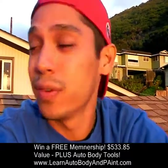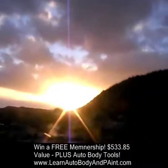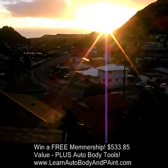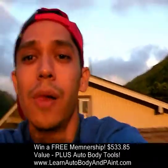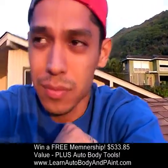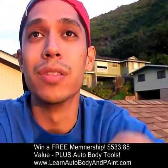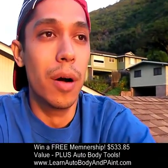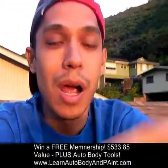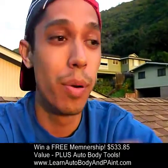This is me broadcasting live from the top of my roof here in the valley in Hawaii. The sun's going down but I'm going to be giving away some free courses and some tools — probably a spray gun, maybe a DA sander, and some other cool prizes. I'm going to pick the winner, announce it on video, and ship you your products. Please write some comments — that's how I'm going to pick the winners. You don't have to buy the course to win.